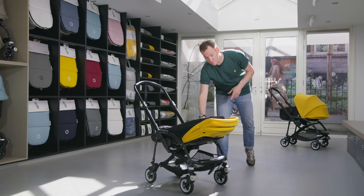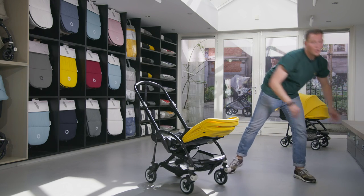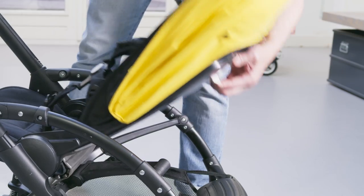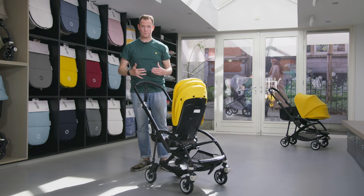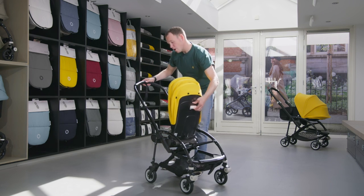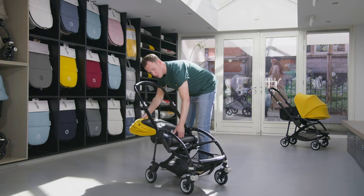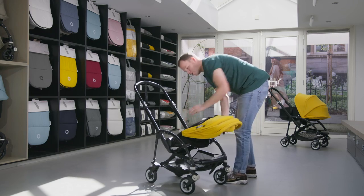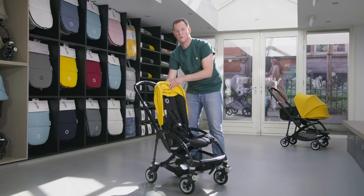When your child grows, the Bugaboo B5 grows with them. First you can use the seat position facing parents, and afterwards — after approximately six months — you can turn around the seat and use the seat position facing world.